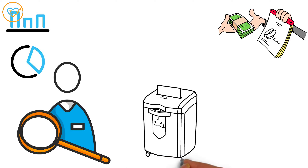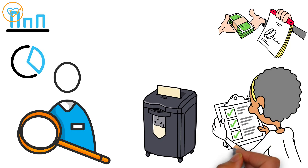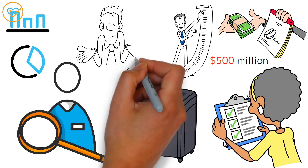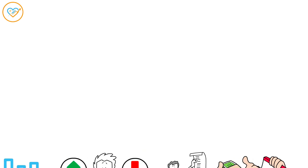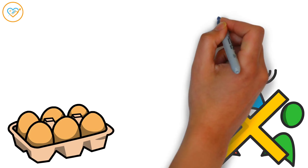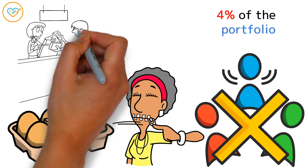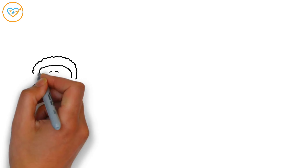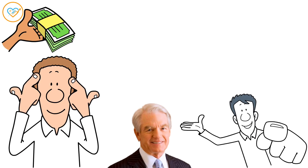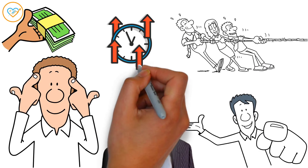They've got a checklist for adding companies to their list, including things like a solid track record of dividend payments for at least a decade, a hefty market worth of at least $500 million, and a manageable debt-to-profit ratio. Plus, no single company can hog more than 4% of the portfolio, and they keep a lid on how much they're investing in any one industry, like tech or healthcare.